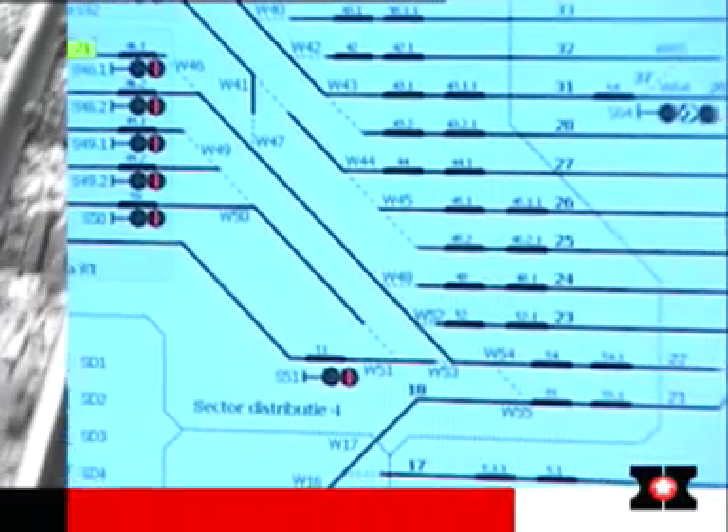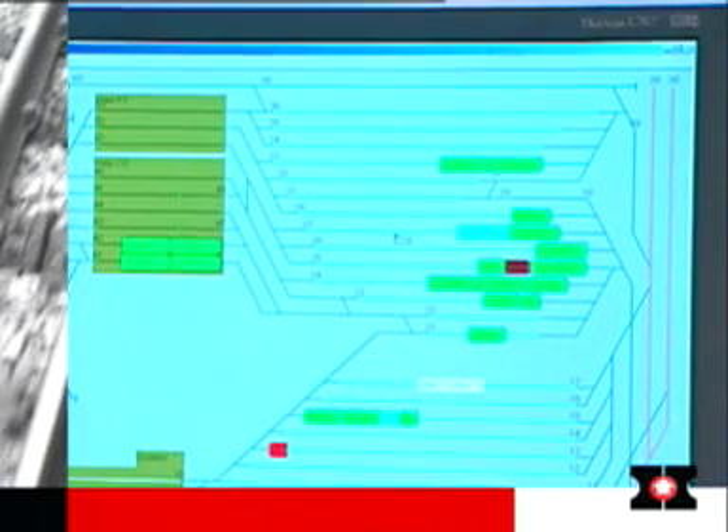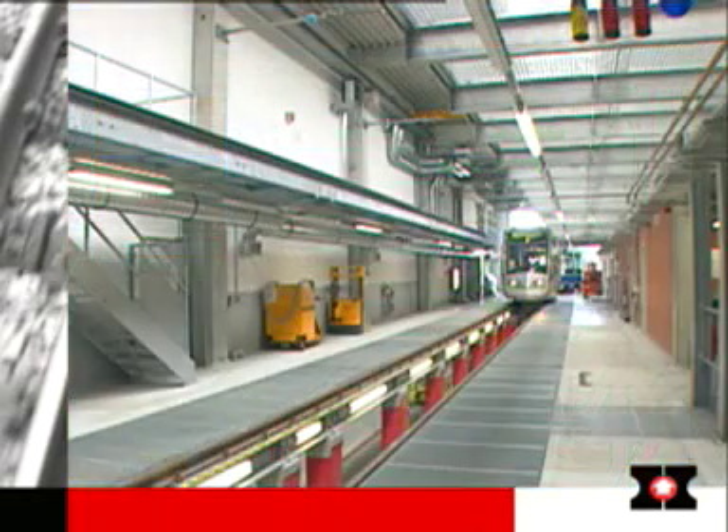Incoming messages continuously present a picture of the current situation on the operating network. The networkable system is extremely flexible and, at any time, can be adapted to changes — for example, in the topology of the depot.